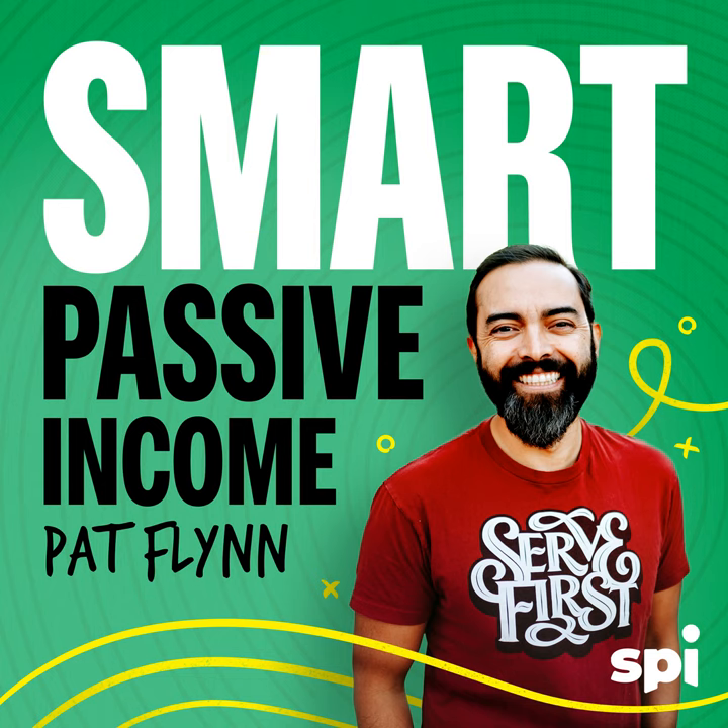Welcome to the Smart Passive Income Podcast, where it's all about working hard now so you can sit back and reap the benefits later. And now your host — he studied public speaking by watching over 500 TED Talks and comedy bits — Pat Flynn.